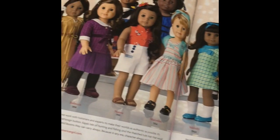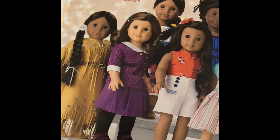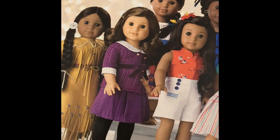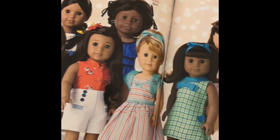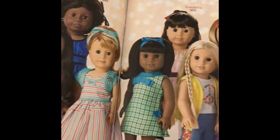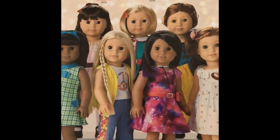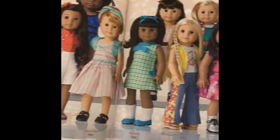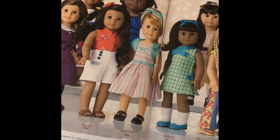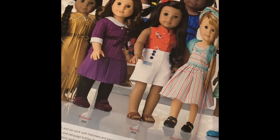Here we have the historicals as they are for now. There's Josefina in the back, Addie in the back, Samantha in the back, and Kit and Felicity in the back. All the historical girls that are either cubed or fully retiring - I don't know which. There's like nothing left of them.